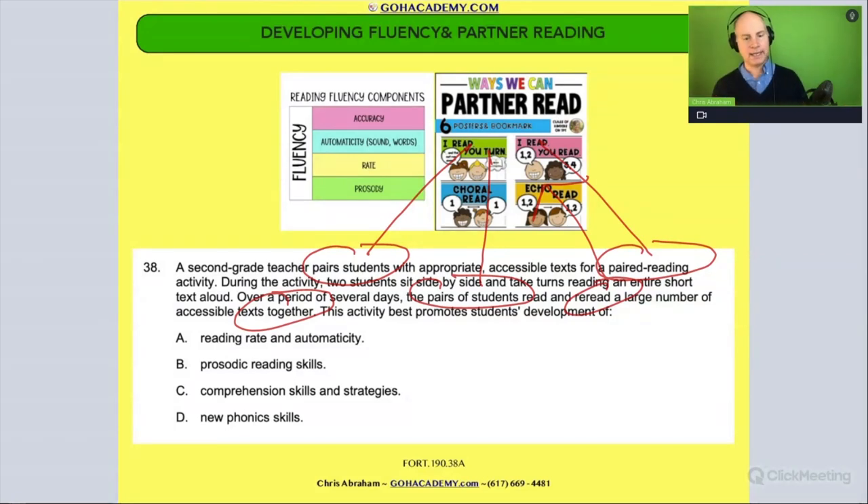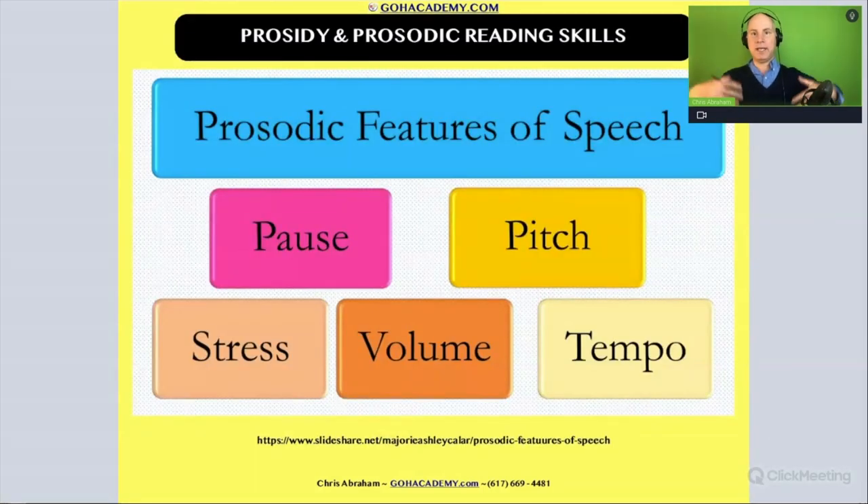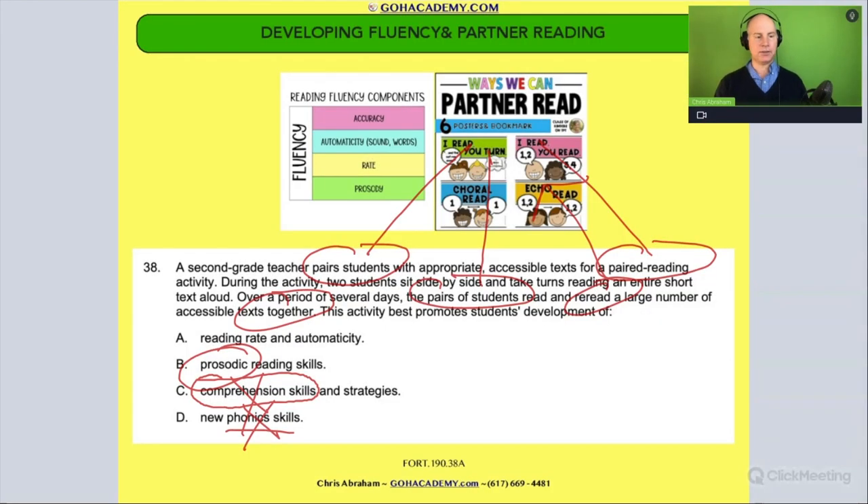So partner reading helps with what? Does it help with phonics? No — the teacher is going to introduce new phonics rules to students, not through a partner. Does it help with comprehension skills and strategies? This would be like practicing visualization, metacognitive strategies, text-to-self connections — and that's really not the point of these paired activities. Is it prosodic reading skills? What's prosodic? That's reading with prosody — reading with the proper tempo, volume, stressing the right words, and pausing — reading with proper inflection and intonation. I think this activity could help with that; that's a possibility.